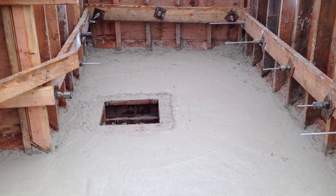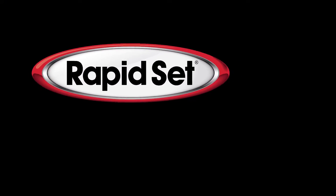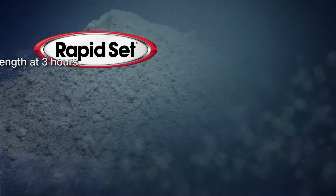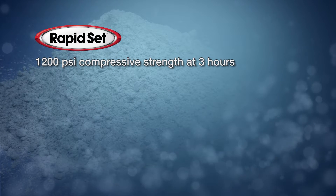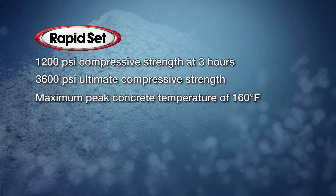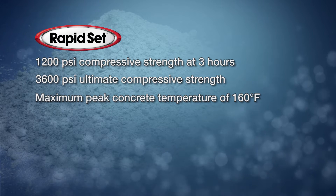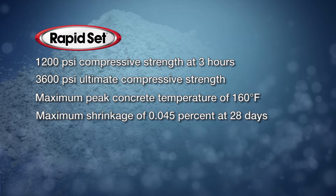With a strong track record of performance in pavement and bridge applications, rapid-set cement exceeded Caltrans requirements: a minimum 1,200 PSI compressive strength at three hours, 3,600 PSI ultimate compressive strength, maximum peak concrete temperature of 160 degrees Fahrenheit, and maximum shrinkage of 0.045% at 28 days.